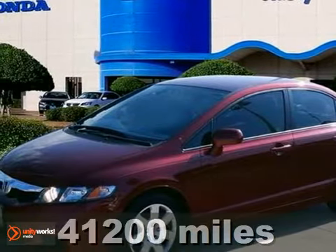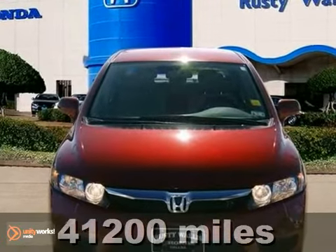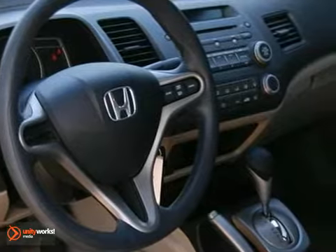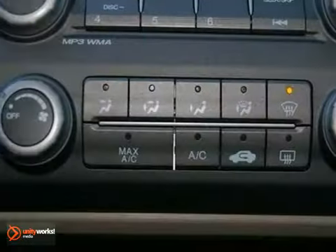This 2009 Honda Civic LX is Honda certified. How much gas are you going to start saving cruising off in this fantastic Civic? It has enough room for you and the little ones, yet it's sporty enough to make it entertaining and fun to drive.